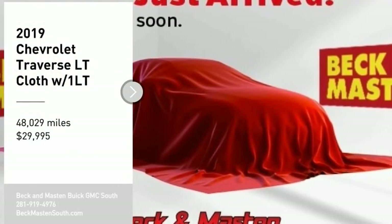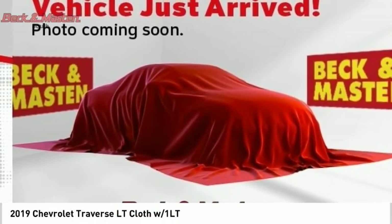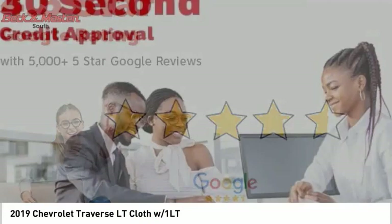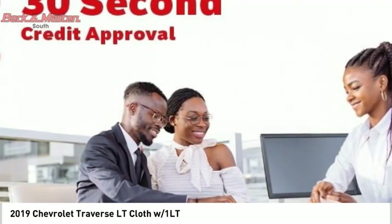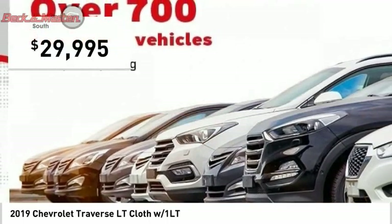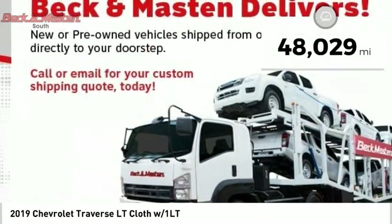Stop by and take a look at the 2019 Traverse. The Chevy Traverse is more stylish than minivans and far more fuel and space efficient than truck-based SUVs. Crossovers like the Traverse are excellent family vehicles and is priced below $30,000. This vehicle has less than 50,000 miles.